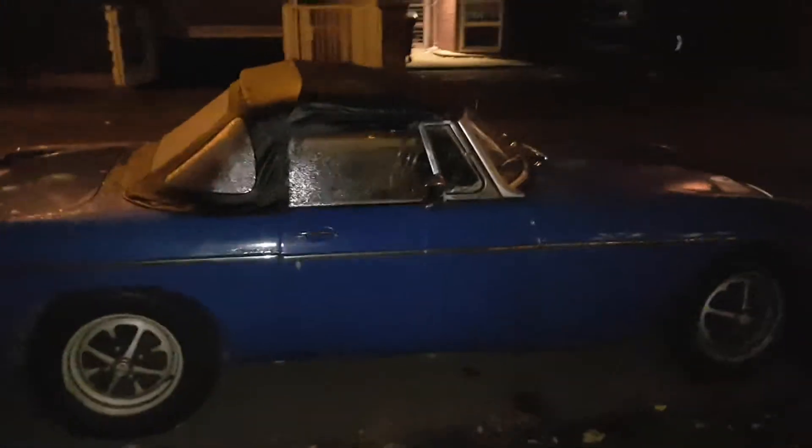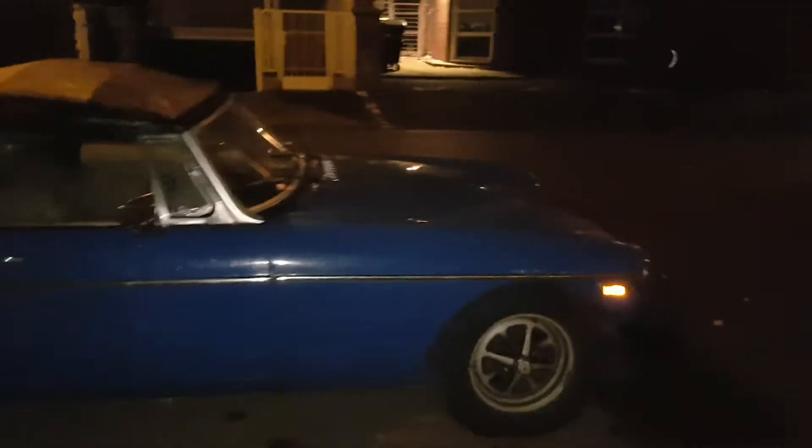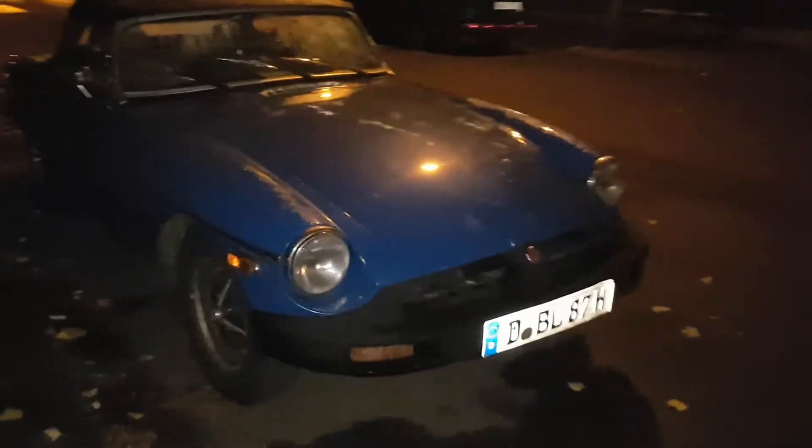We're in the center of Cologne and what have we found? We found an MGB GT with the rubber bumpers, so it's probably the last generation before they re-bought it out about 30 years later, but this is the original.